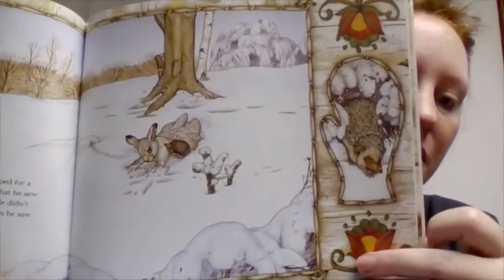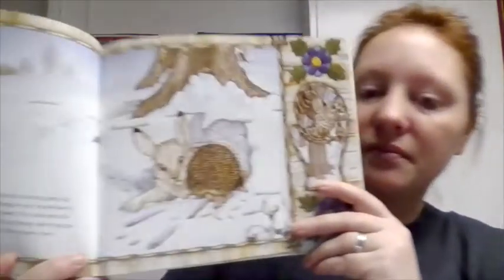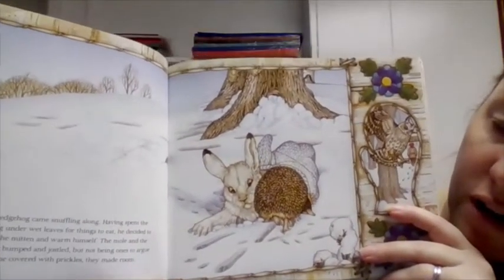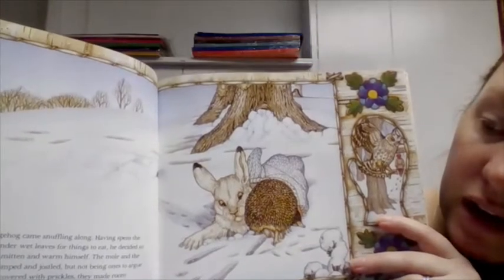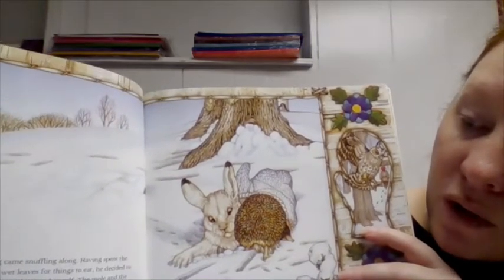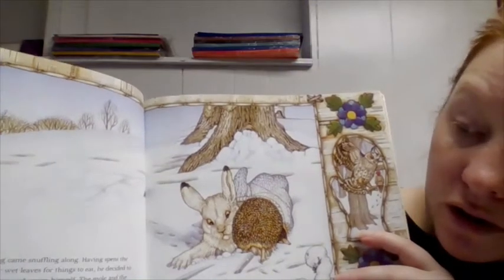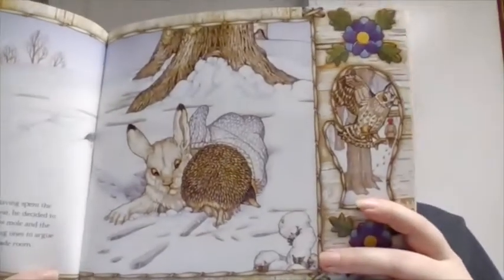So now we have a mole and a rabbit. What animal do you think comes next? A hedgehog came snuffling along, having spent the day looking under wet leaves for things to eat. He decided to move into the mitten and warm himself. The mole and the rabbit were bumped and jostled, but not being ones to argue with someone covered with prickles, they made room.